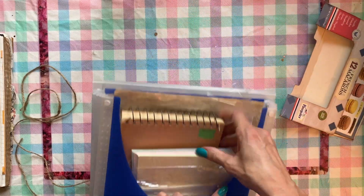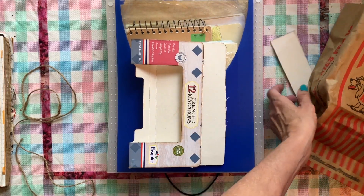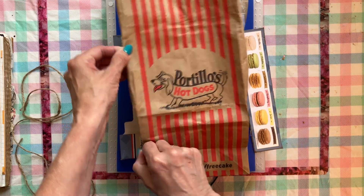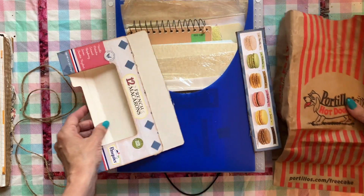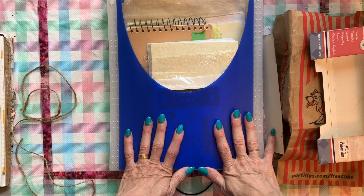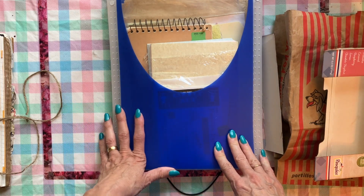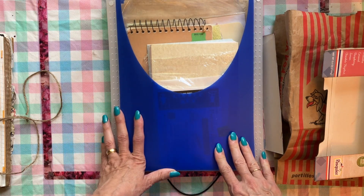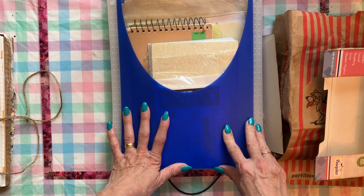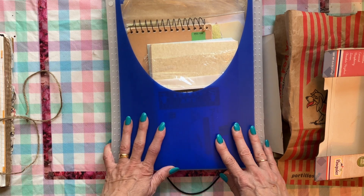I'm excited about utilizing these things, but what I need are ideas. What can I do to create something beautiful and precious out of this junk and these pretty papers I've inherited from my dear aunt? If anybody has any ideas, please leave them in the comments below. If you'd like to see more content, please like and subscribe and hit the notification bell so you can see anything I make.